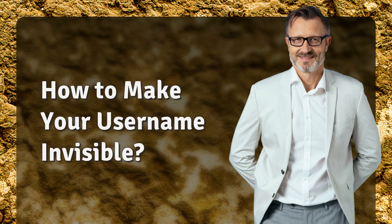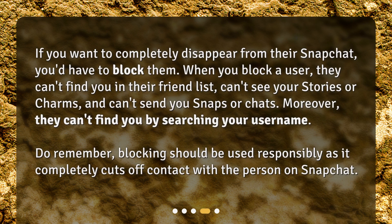How to make your username invisible? If you want to completely disappear from their Snapchat, you'd have to block them. When you block a user, they can't find you in their friend list, can't see your stories or charms, and can't send you Snaps or chats. Moreover, they can't find you by searching your username. Do remember, blocking should be used responsibly as it completely cuts off contact with the person on Snapchat.